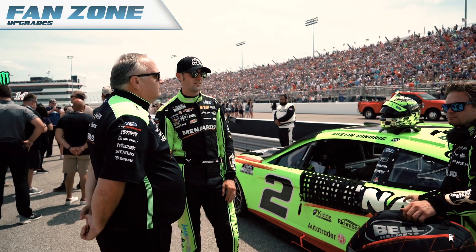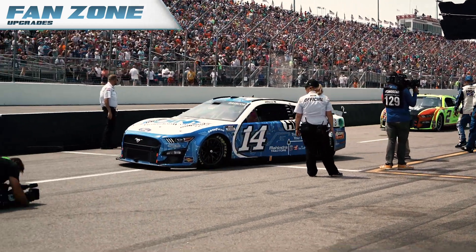We are so excited about our garage enhancement program. Fans are going to get up close and personal with the race cars, with the drivers, and all that goes on in the garages.